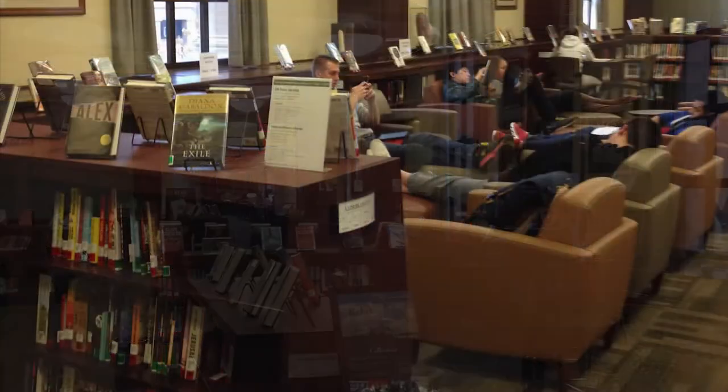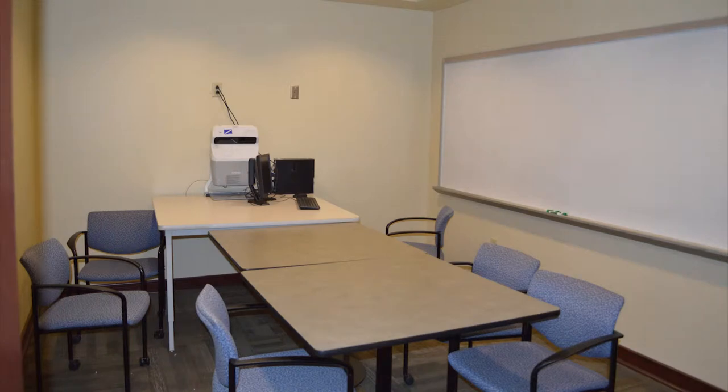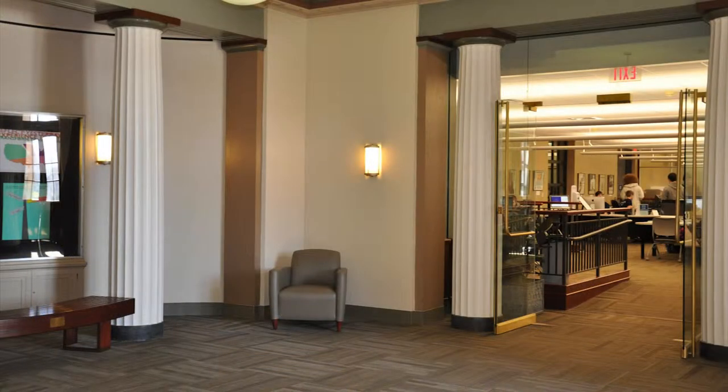Along with comfortable chairs, cafe tables, and rich furnishings, there are also two group study rooms available to patrons.